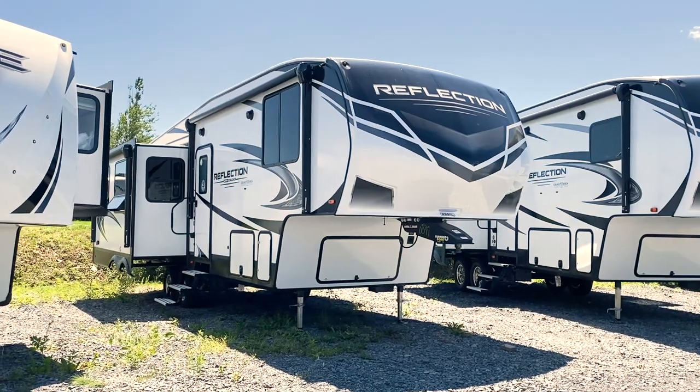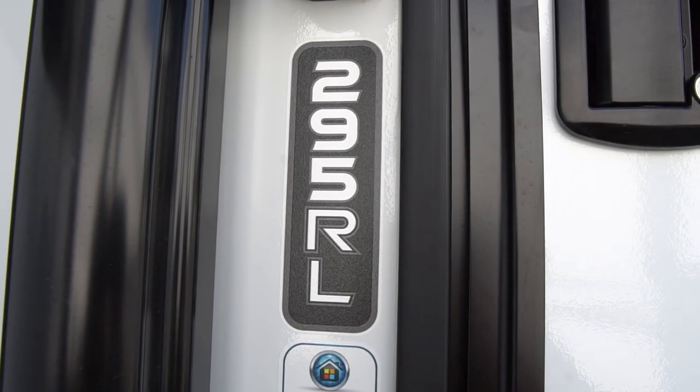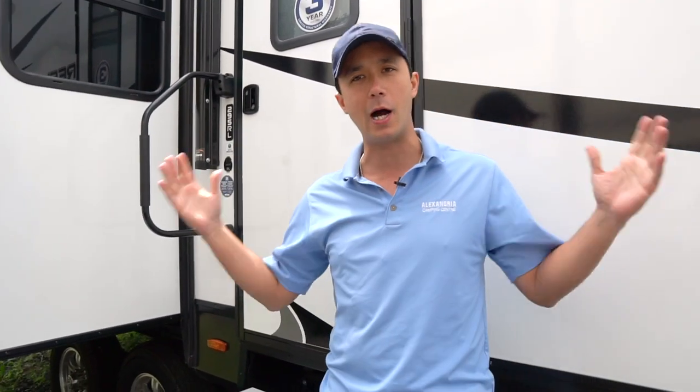Hi guys, welcome to Alexandria Camping. My name is Dominic. We have an all-new 2021 Reflection 150 Series 295RL — rear living room, 29-foot box.